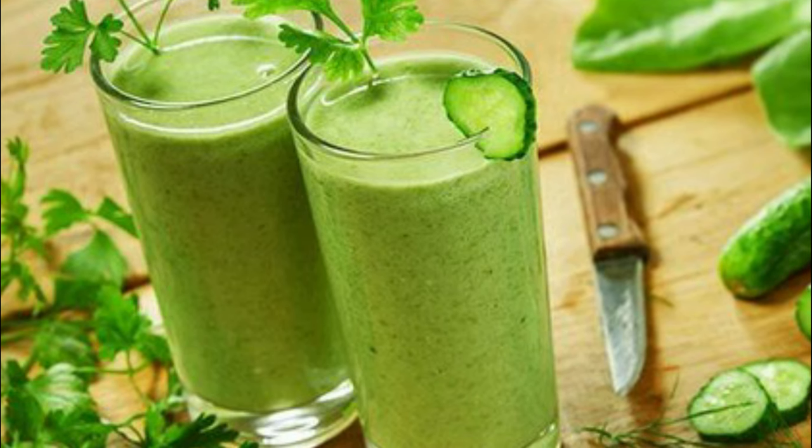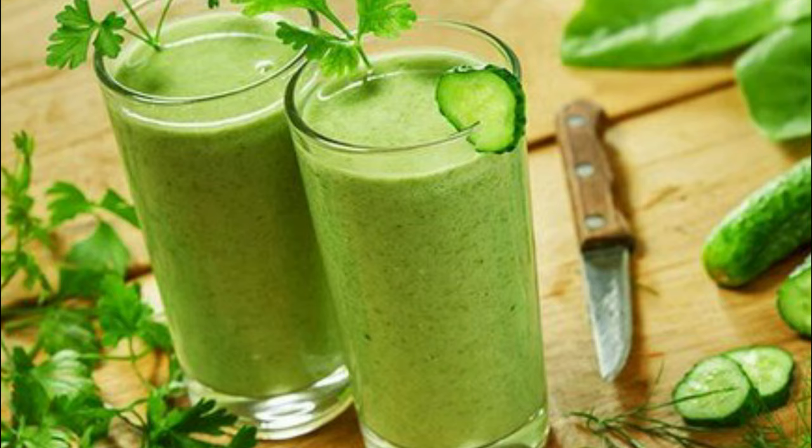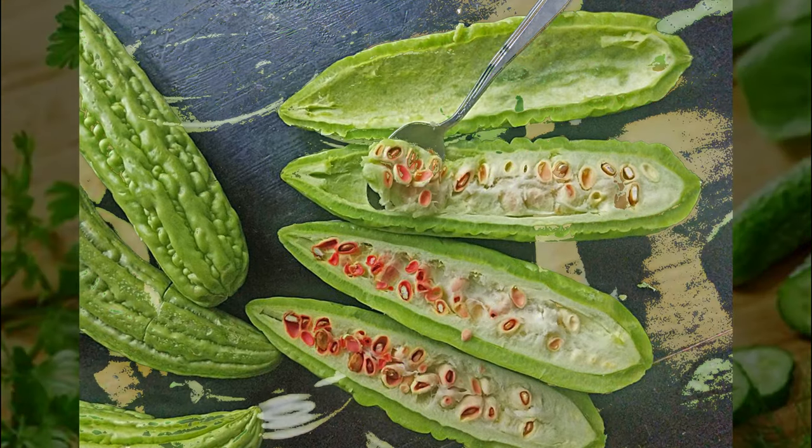Here's why Bitter Gourd juice works for diabetics: Karela juice is an excellent beverage for diabetics, and Bitter Gourd helps regulate the blood sugar level in your body.